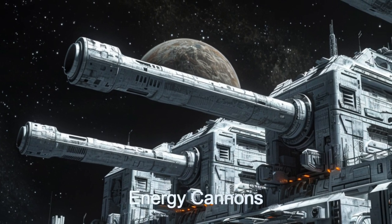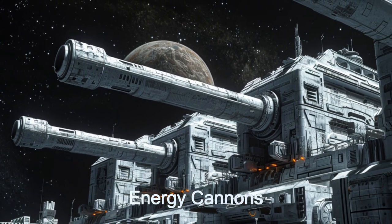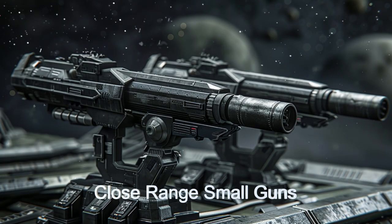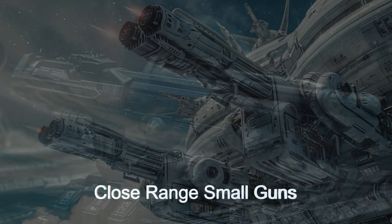The weapons are all seamlessly integrated with shields and cloaking technology to create the complete fighting platform. This ship can take on the smallest space fighter craft, all the way to an enemy battle cruiser.